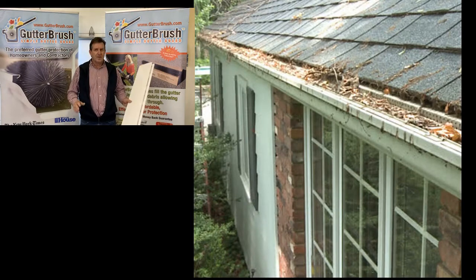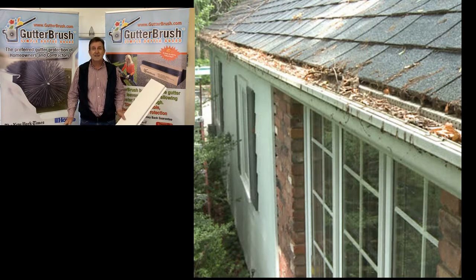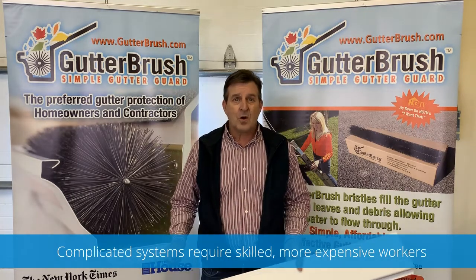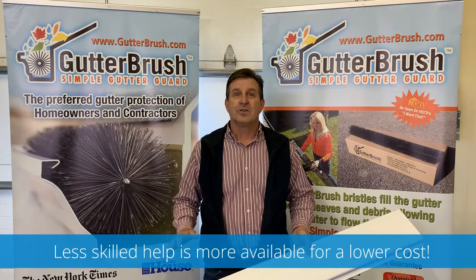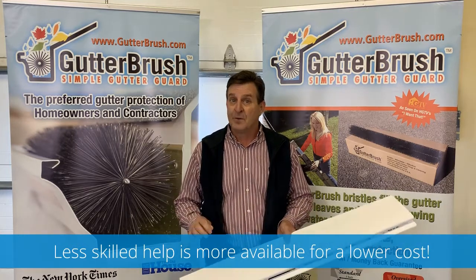Every home is different — the amount of debris, the wind patterns, the size of the roof, the height of the gutter. I'm not saying these devices won't work at all, but I am saying they're time consuming, complicated, and expensive to install. They also limit who you can ask for help. With gutters, you don't want to be limited in who you can call. You don't want to have to call someone with technical knowledge and screw guns and tools to clean it out. You want to be able to call anyone that cleans gutters — a large resource pool that is less expensive if you can't do it yourself.